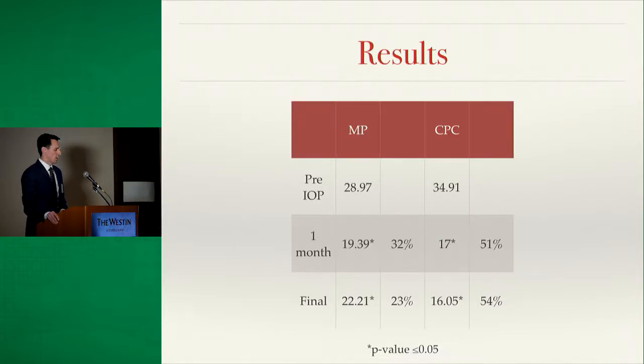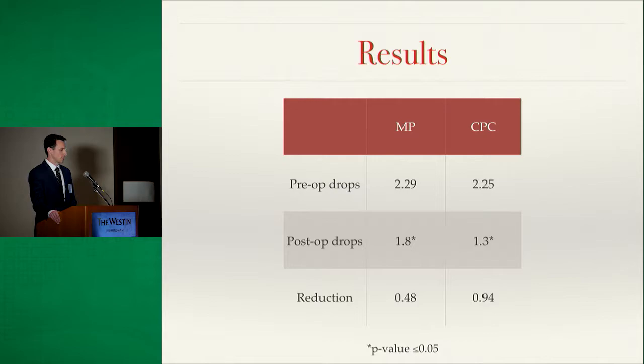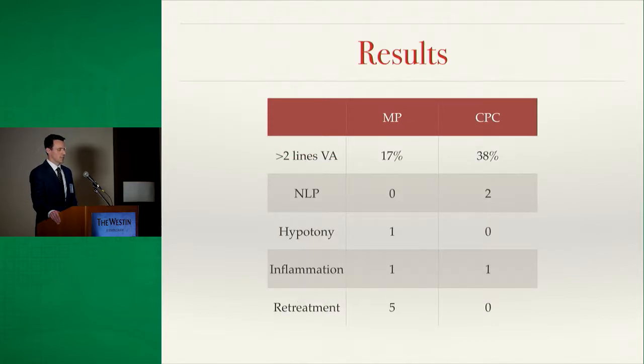Pre-op pressure was approximately 29 mmHg in the micropulse group and 35 mmHg in the diode group. Both groups showed significant IOP reduction at one month and at final follow-up, which averaged about 17 weeks — though the traditional diode group had a much greater IOP-lowering effect. Drop usage also reduced significantly in both groups, again with a greater reduction in the traditional diode group. For complications, 17% of micropulse patients lost two lines of visual acuity versus 38% in the traditional diode group. Critically, no micropulse patients with prior vision lost to no light perception, while two patients in the diode group did.